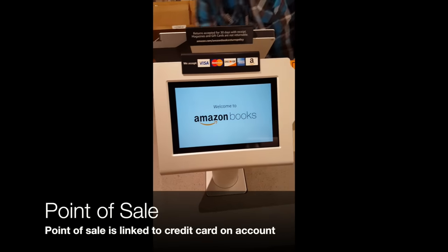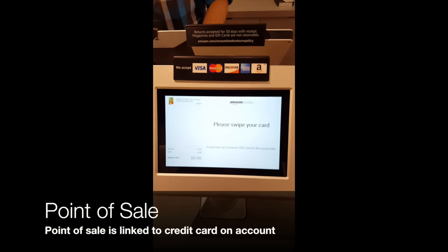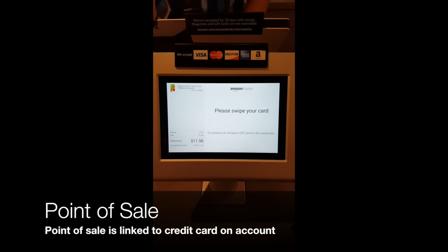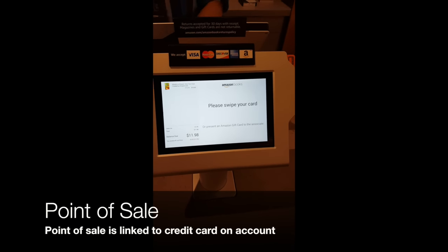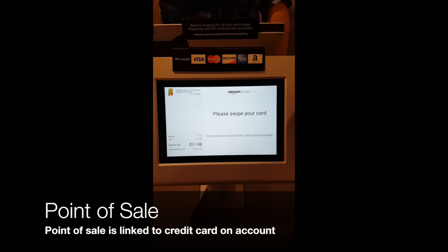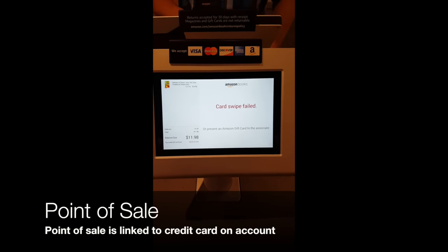The point of sale is very similar to what you would expect from a Square-type checkout. You've got all the payment forms you would typically expect: Visa, MasterCard, Discover, Amex, and Amazon payments.